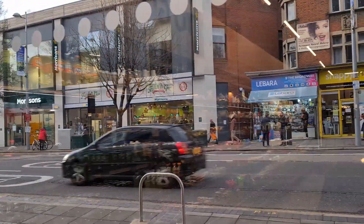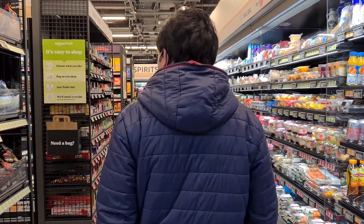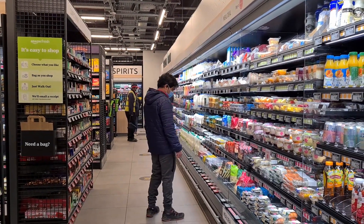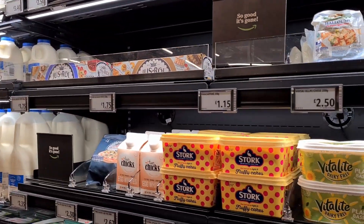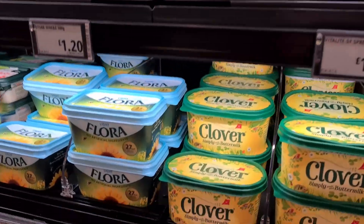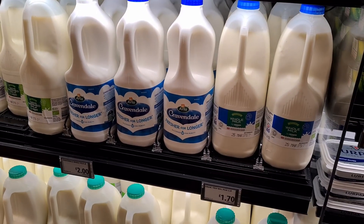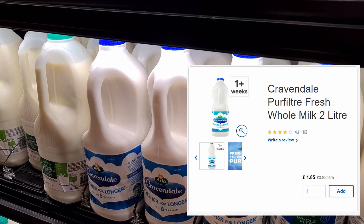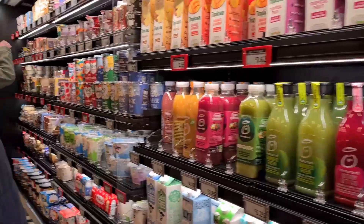There's a Morrisons right across and a Sainsbury's just down the street as well. How much is Cravendale milk? About £2. Do you know how much it is elsewhere? Around £1.89. It's not too much more expensive — it's up to you whether you're willing to pay for the convenience.